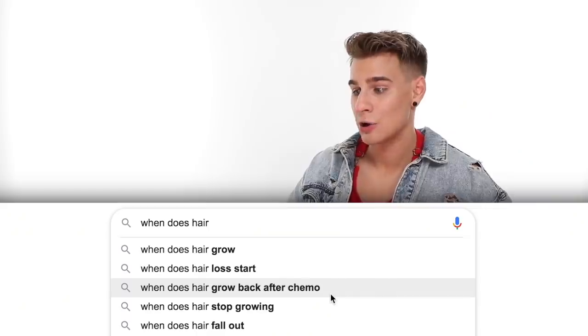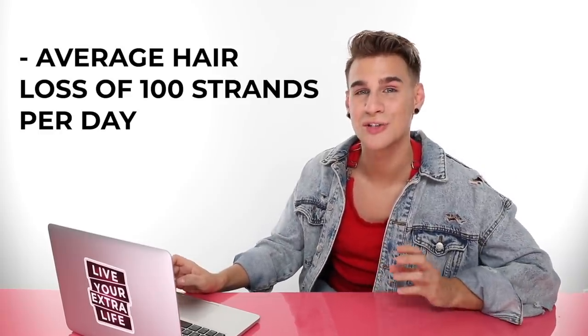For women, hair loss happens at all different ages for all different people — there's no set time. Hair stops growing never, until you die. On average, people lose about 100 strands of hair every single day. That sounds like a lot, but you have tens of thousands of hairs on your head. Hair can fall out any time — when you brush, go to bed, or wash your hair. It's natural; you're not going bald.